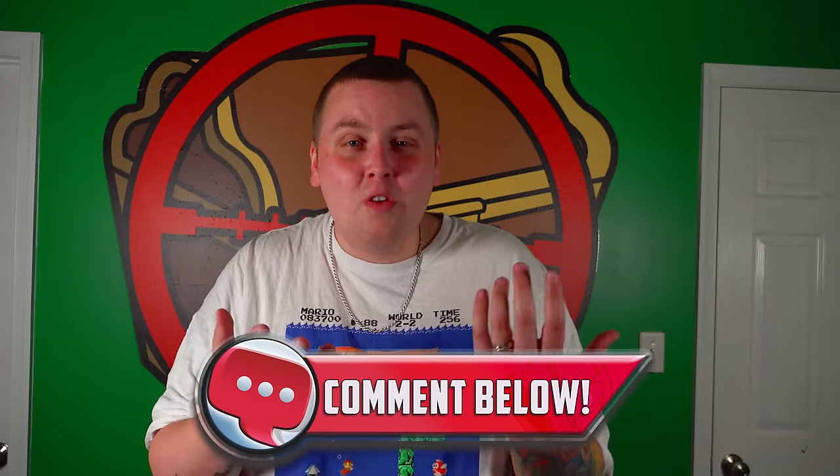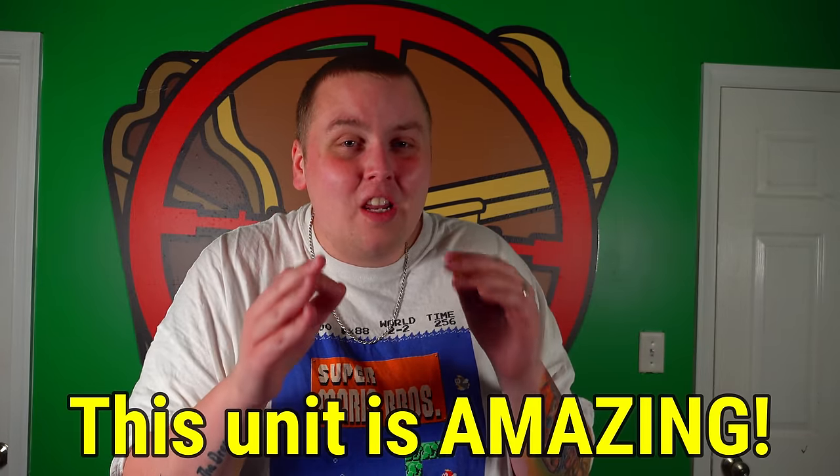Please sound off in the comments and let me know what you think. And if you made it this far into the video, leave a comment saying this unit is amazing.